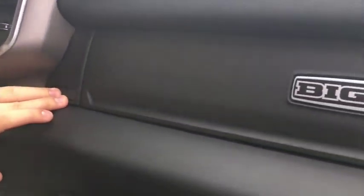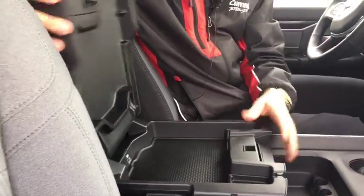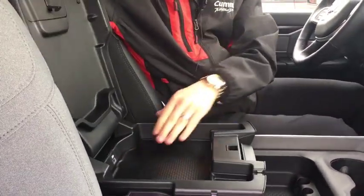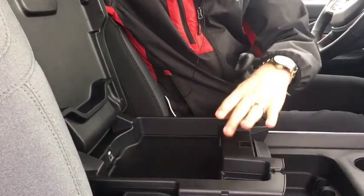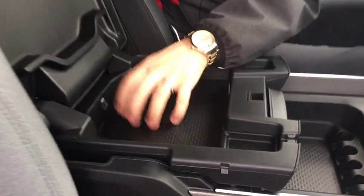First thing you'll notice is Bighorn — nicely badged throughout the vehicle. Lots of storage in this vehicle, and another great storage bin is the brand new redesigned center console. Flip this up here — again leather wrapped, nice charging deck here, USB, two little ports there. Great thing about this as well: it's all rubber so you can take that out and clean it.